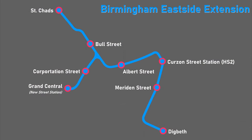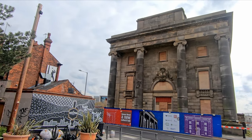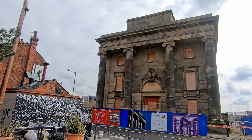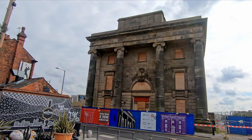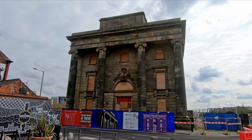The new central Birmingham station will be connected to Digbeth to the south and Birmingham New Street to the west via a new tram line that will pass underneath the new station, with the tram stop located adjacent to the original Curzon Street building. Access will be provided from the HS2 station to street level, providing a convenient interchange between HS2 and Midland Metro services.